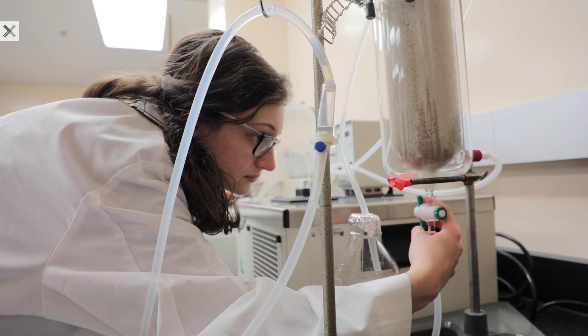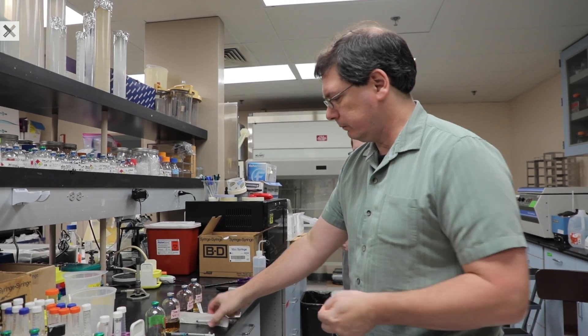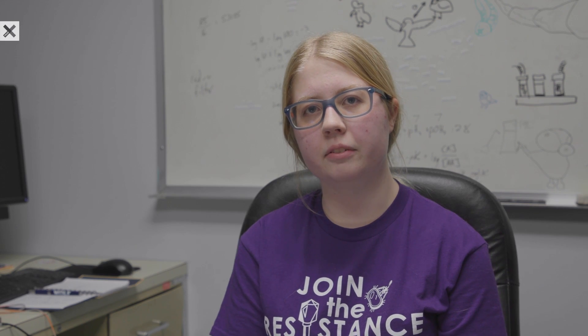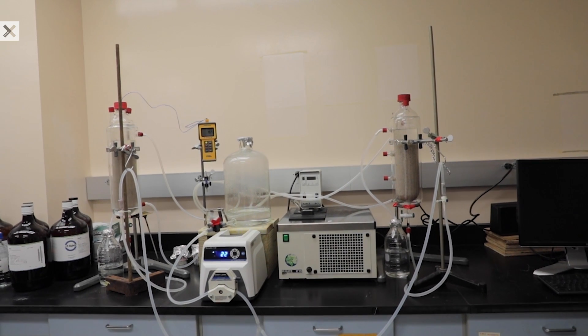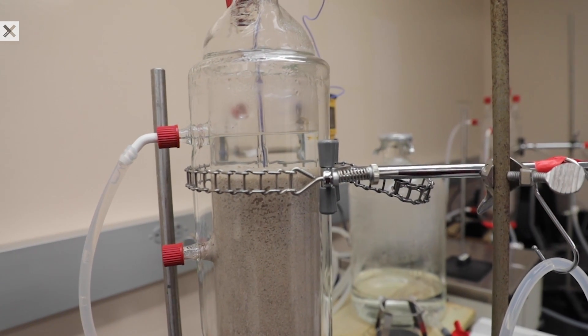I work in Dr. Scott Hamilton-Bream's lab as a researcher on the Carbon Down Under project. I do experimental design in our lab. We have our subsurface microorganisms that we've acquired and we're trying to grow them in our lab. Our bioreactors mimic the conditions of the deep subsurface, which includes conditions such as the acidity, the saline content, and the temperature, as well as having no oxygen — which is also true deep underground.